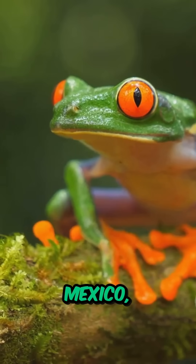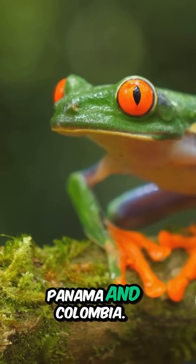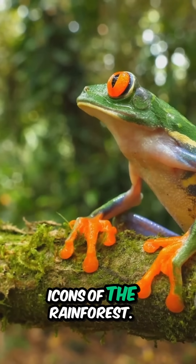You might spot them in Mexico, Belize, Guatemala, Honduras, Nicaragua, Costa Rica, Panama, and Colombia. These frogs are true icons of the rainforest.